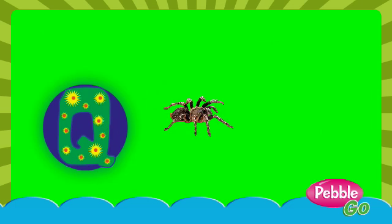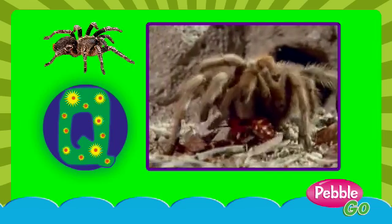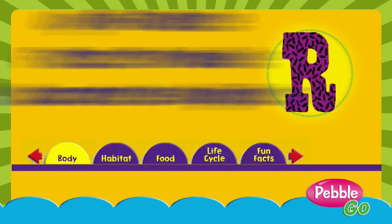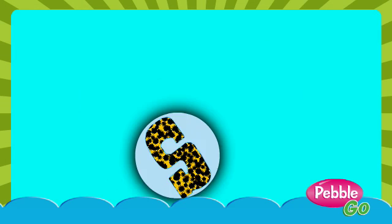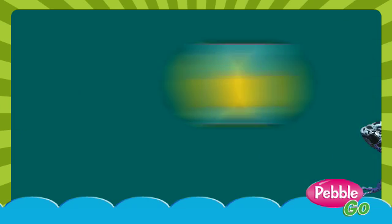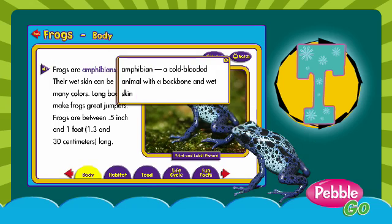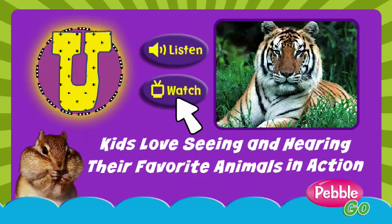Q is for quirky, cool and so unique. R is for responsible info I seek. S is for super reading skills I gain. T is for total vocab I retain.